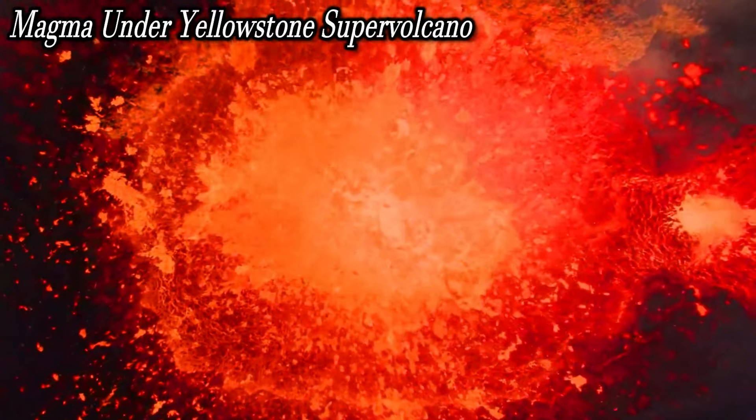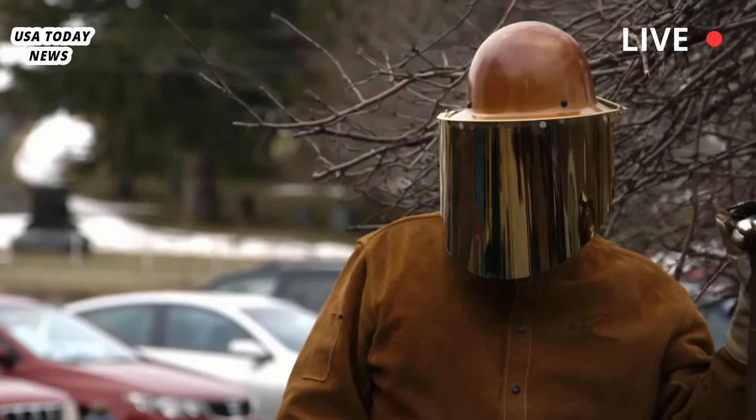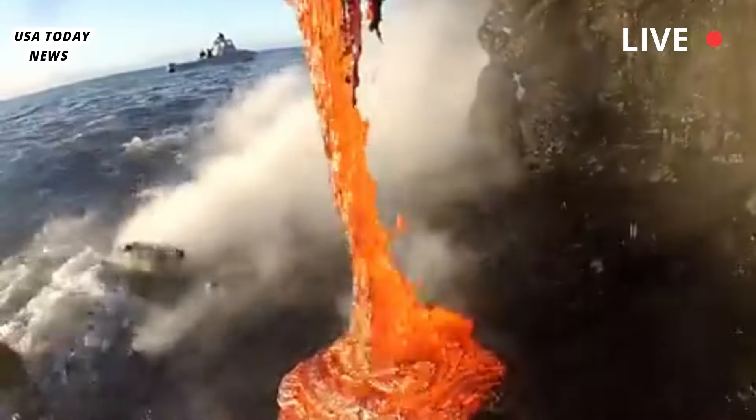New estimates of magma under Yellowstone Supervolcano. Scientists say the extra magma doesn't mean it's more likely to erupt. In fact, better measurements help them understand its future.